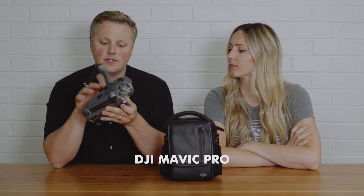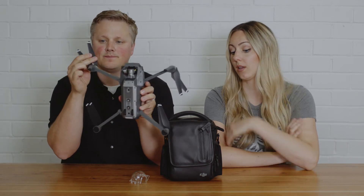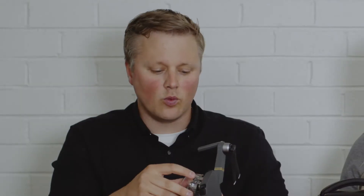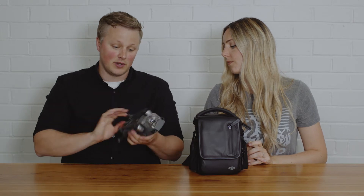Next up: drones. This tiny little thing is the drone we bring to every wedding — it just unfolds and you're good to go, just take the lens cover off. Our last drone was the Phantom 4, which was a lot larger. At the time it was great — amazing image — but when this compact one came along, we were like, of course that's what we have to have. Love it.